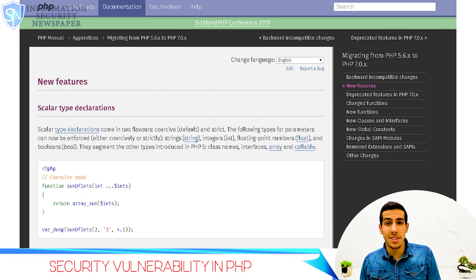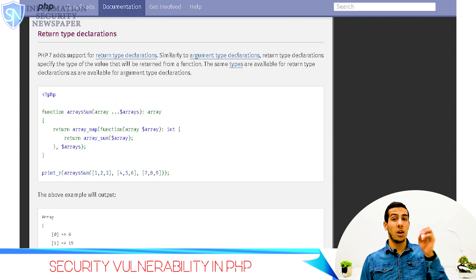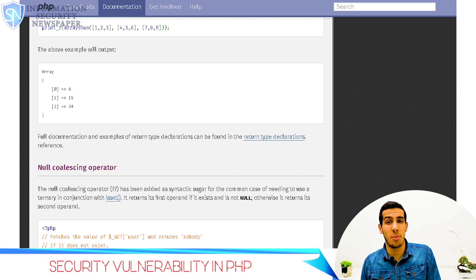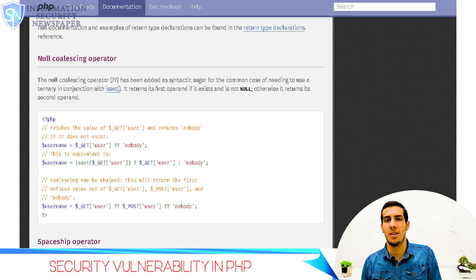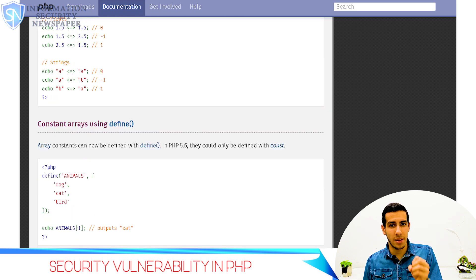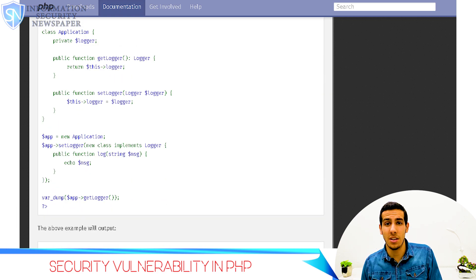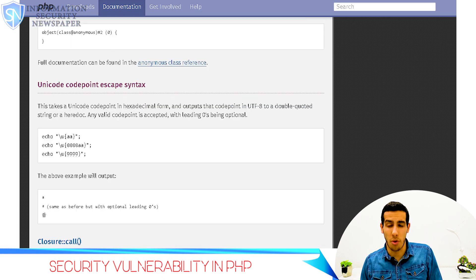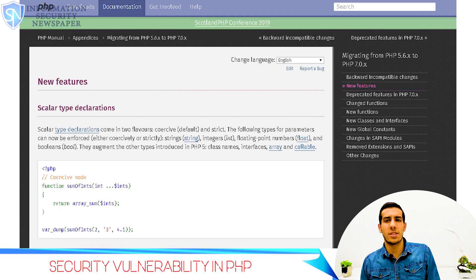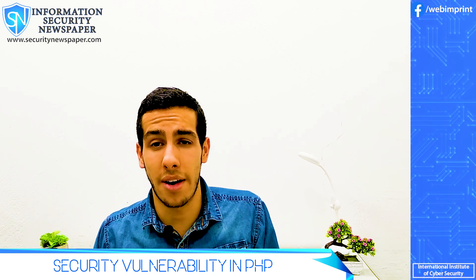A couple days ago, Emil Nix, a Russia-based security researcher, disclosed a remote code execution vulnerability in PHP 7, the latest iteration of the hugely popular web development language. With this vulnerability, which has the CVE ID of 2019-11043, an attacker could force a remote web server to execute their own arbitrary code simply by accessing a crafted URL.